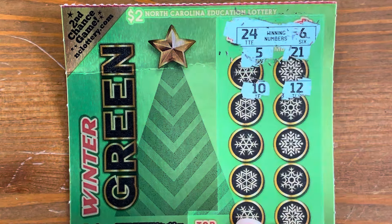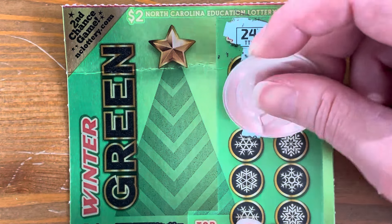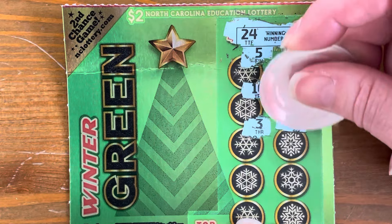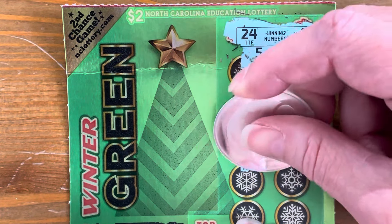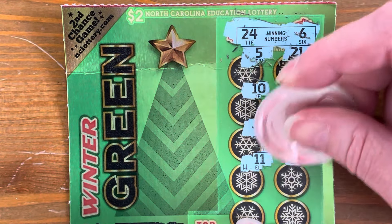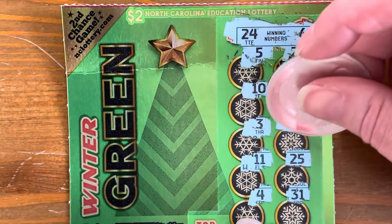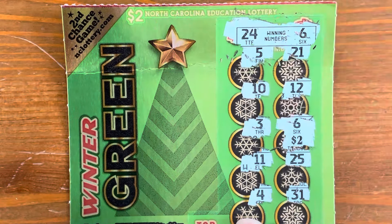Come on, give us a present. We got a win on the first ticket — fantastic! I see that W, that means we probably got $2. Let's see. Just a 6. Hey, we're starting off with $2. We will take it.